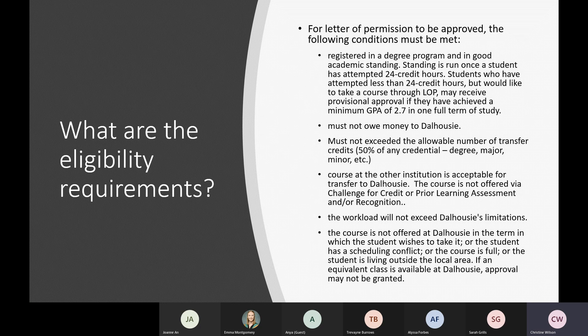Students cannot owe money to Dalhousie. You cannot exceed the maximum allowable transfer credits — a maximum of 50% of any credential, whether a degree, major, or minor, can be completed through transfer credits. So a student in a 120 credit hour degree can only take up to 60 credit hours through transfer credits. Similarly, if a student is majoring in economics, they can only complete 50% of their economics courses through transfer credits. The theory is that to graduate from Dalhousie, you must complete at least 50% of your credential here. The course also must be acceptable to transfer to Dal, and cannot be offered through challenge for credit or prior learning assessment at the other institution.